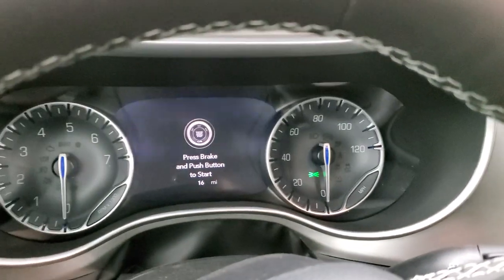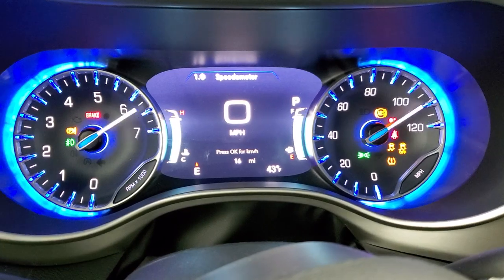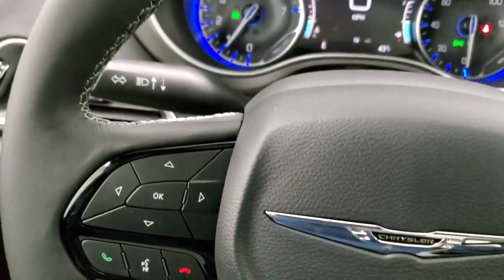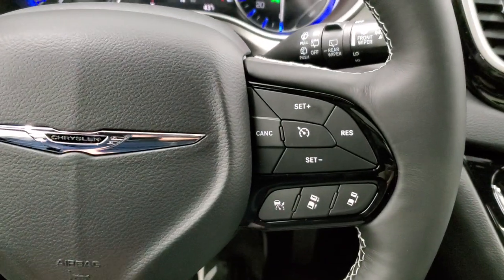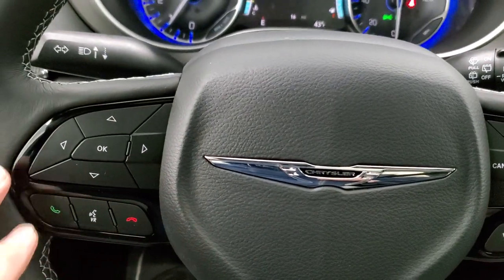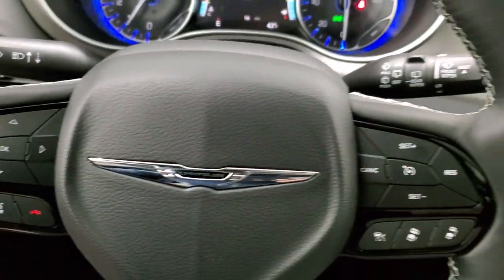We'll start it up. You get the 7-inch TFT display, digital speedometer, outside temp, and compass display. It does have the heated leather-wrap steering wheel with thumb pads, adaptive cruise control, normal cruise control, Bluetooth, information center controls, and audio controls on the back of the steering wheel.